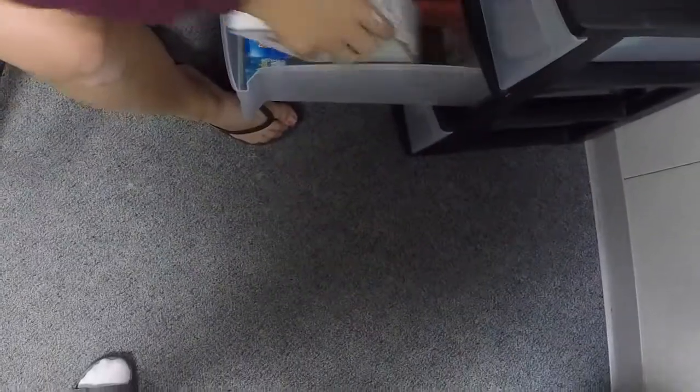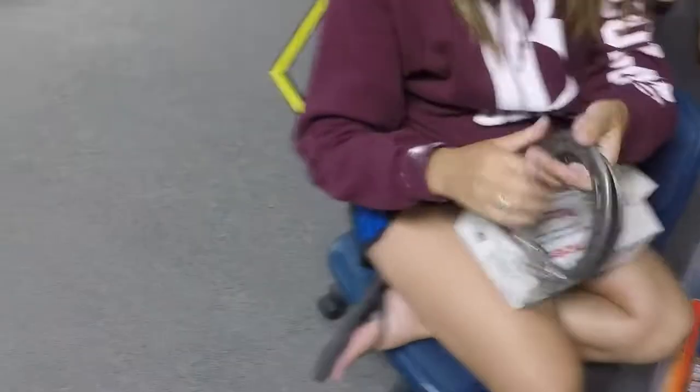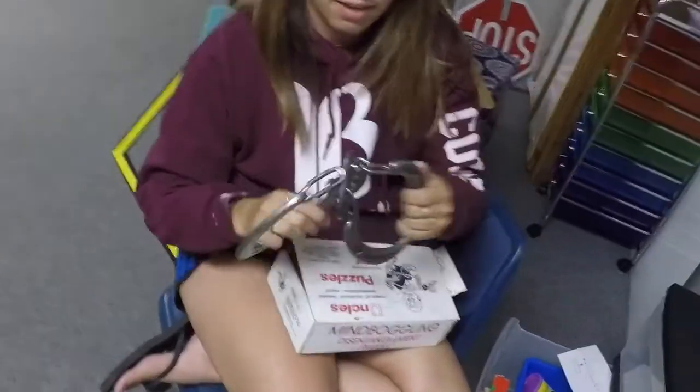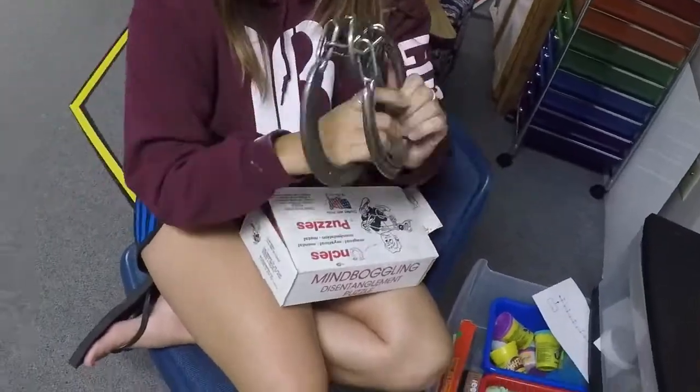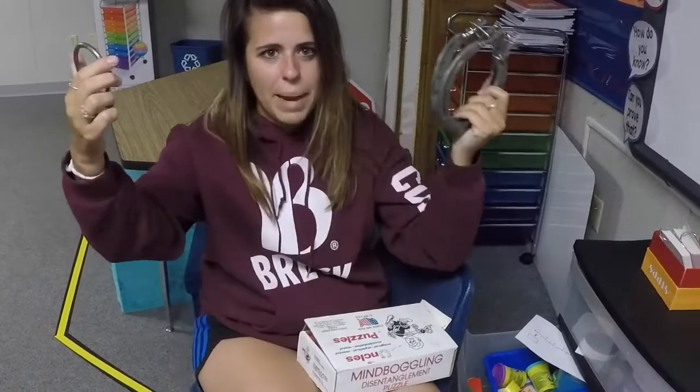My free time drawer has like, this model magic stuff in it, and then it has Play-Doh. And then it has little games so they can do this stuff during free time — like this game with these, you know, this thing where you twist it. Bam.